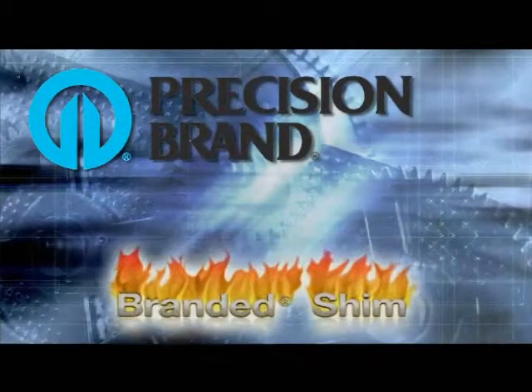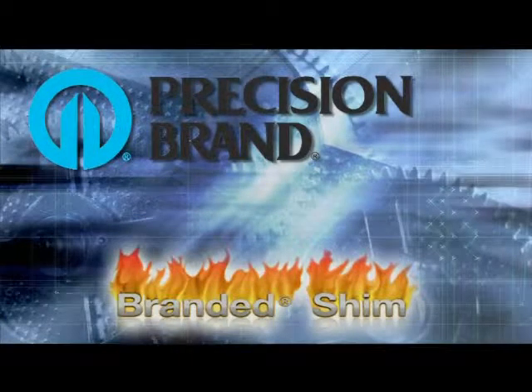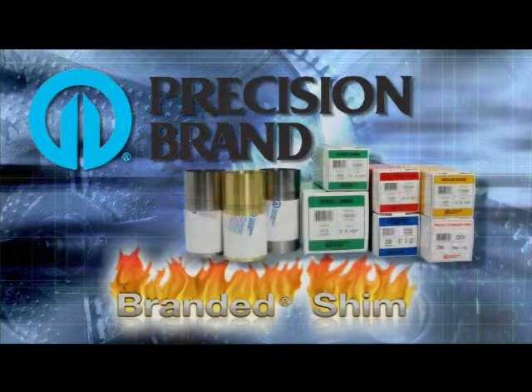Precision Brand Products has found a way to improve a tool room staple that has remained virtually unchanged for over 60 years. This is Shimstock, ultra-thin, durable material used for filling gaps when aligning equipment or tooling.